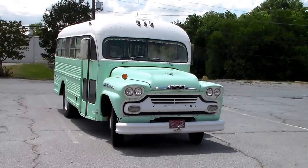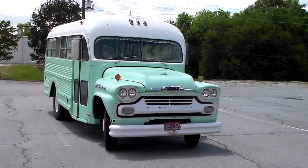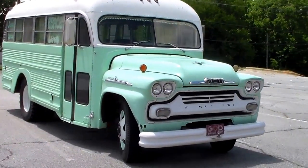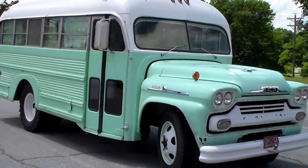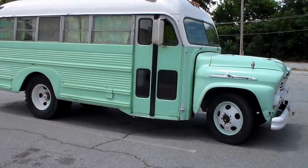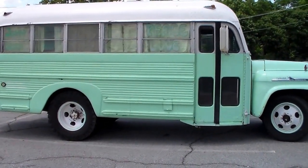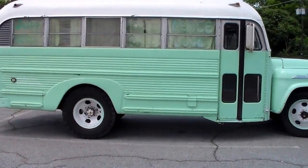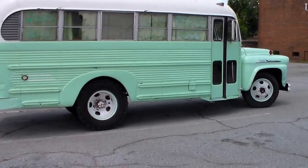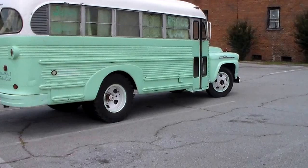This is a video of a 1958 Chevrolet school bus. The bus company is Superior, and this bus is pretty much all original except for the camper conversions. The bus was used by the Alamoda, Kansas School District from 1958 to 1972.